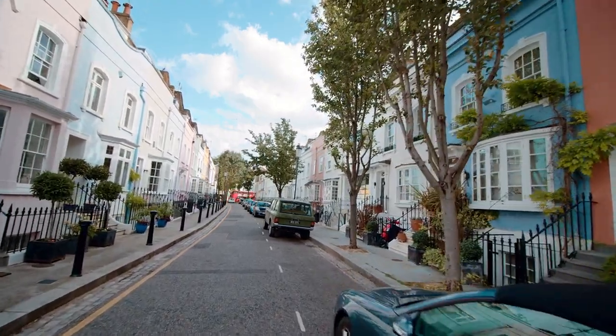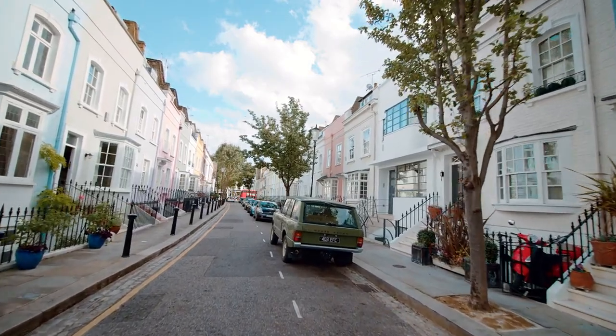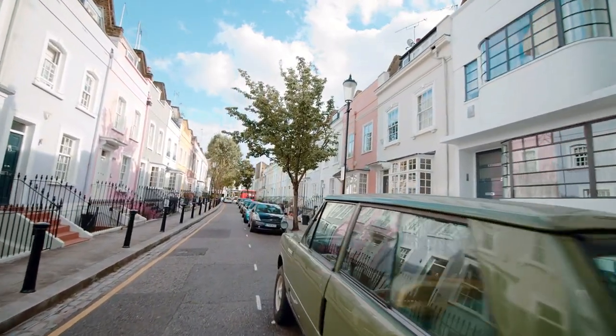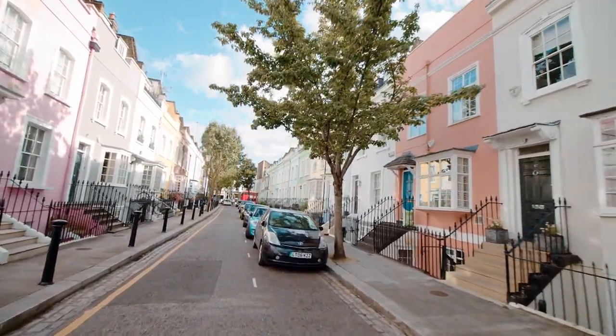Welcome to Kensington and Chelsea, where history, culture, and excitement converge in the heart of London. From royal palaces to bustling markets, every corner offers a new adventure. Join us as we explore this vibrant tapestry of iconic neighborhoods.